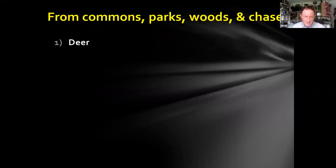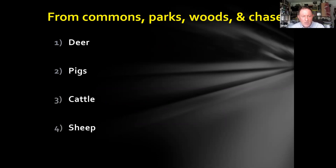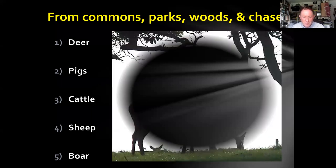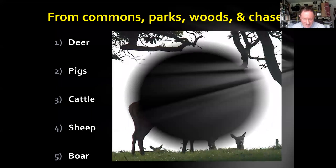It's worth thinking about what people got from the common parks, woods and chases. They had deer for hunting, food and showing off to their neighbours; pigs, very important in the medieval economy; cattle, hugely important in these areas; and sheep, boar and probably goats in some areas as well. These were hugely important landscapes.